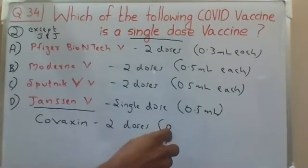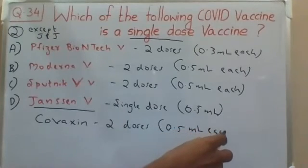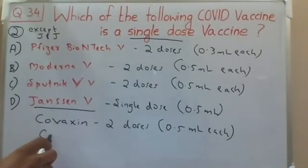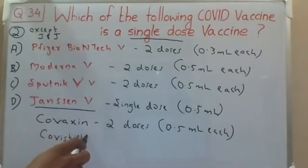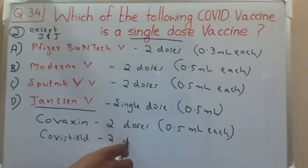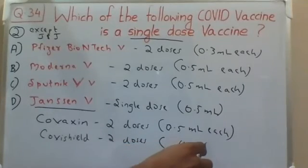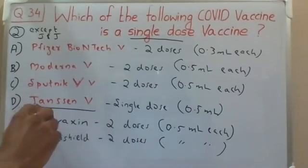Covaxin is two doses, each dose 0.5 ml. The Oxford AstraZeneca vaccine, Covishield, is also two doses, each dose 0.5 ml.